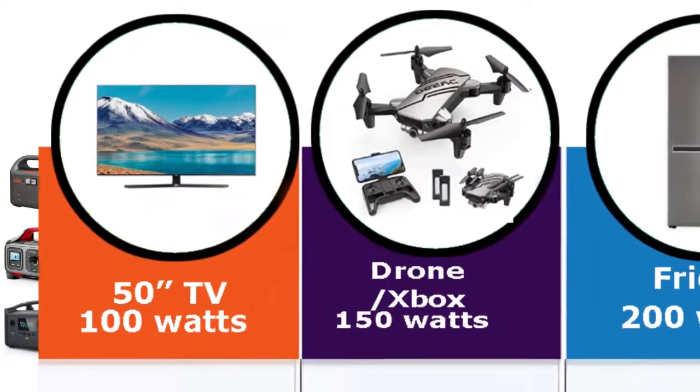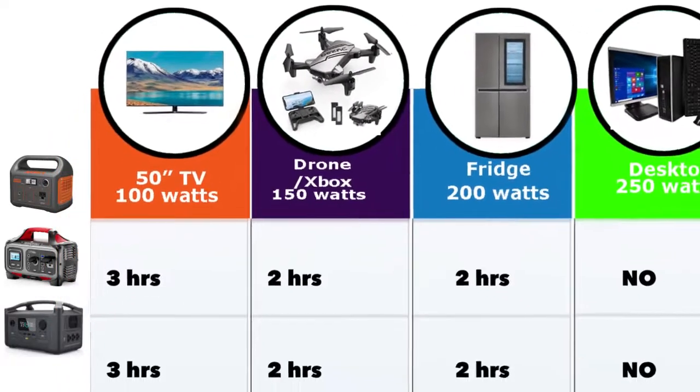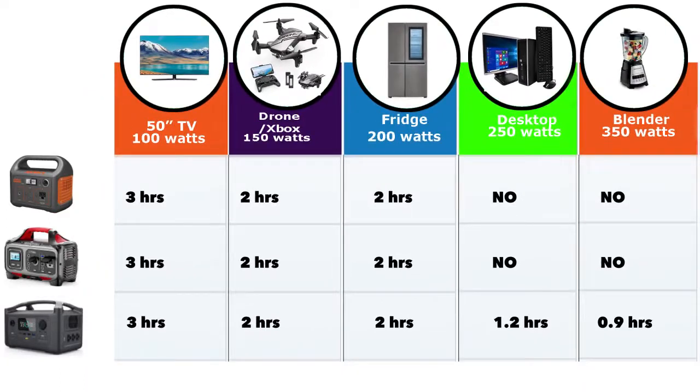Let's look at slightly larger devices. A 50-inch TV you can run for about three hours with any of these devices. An Xbox or a drone, maybe a max of two hours for any of them. A fridge you might be able to run for about two hours, depending on your fridge. Some refrigerators have a high power in-rush to get started — those might not work with the Jackery 240 or the Rockpal 300, but they'll definitely work with the EcoFlow 288 because it's got 600 watts. A blender can only run for about 0.9 hours, and a power tool maybe only 20 minutes.